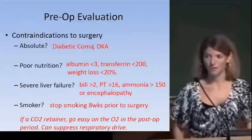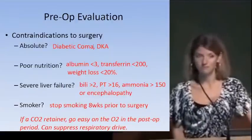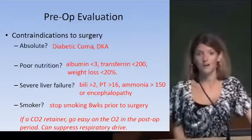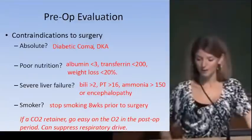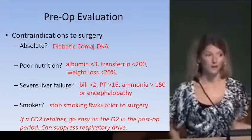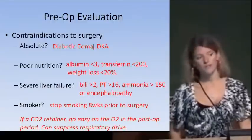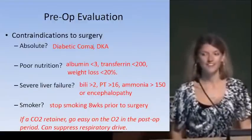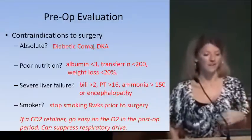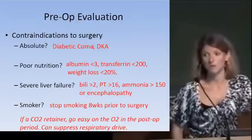To measure liver function pre-operatively, we look at bilirubin, PT (prothrombin time), and ammonia level or signs of encephalopathy — those are really important to look at in the preoperative evaluation. If the patient is a smoker, the best advice is to quit — ideally two months before surgery — because smoking negatively affects tissue remodeling and wound healing.